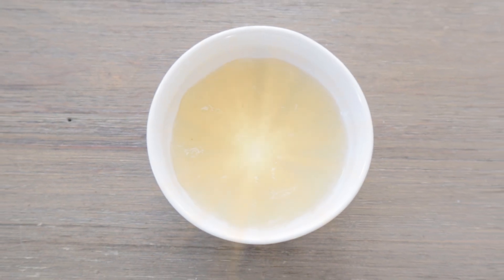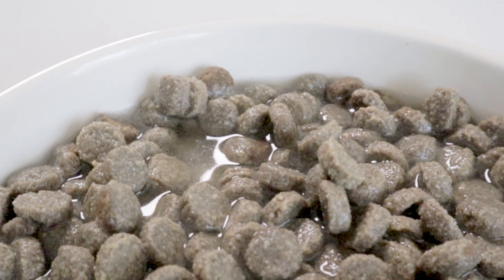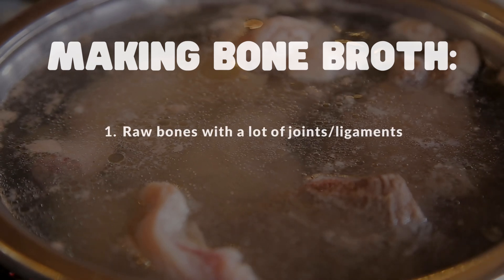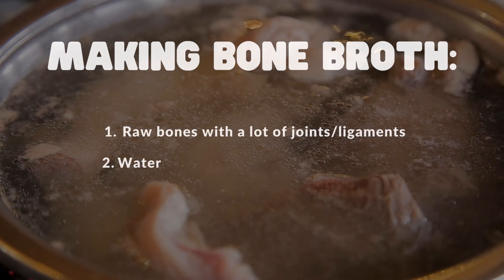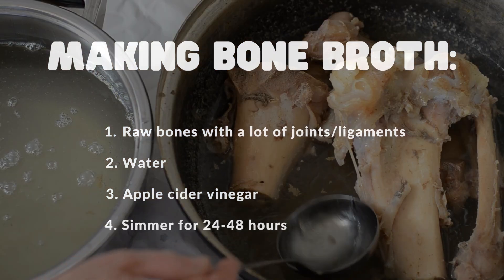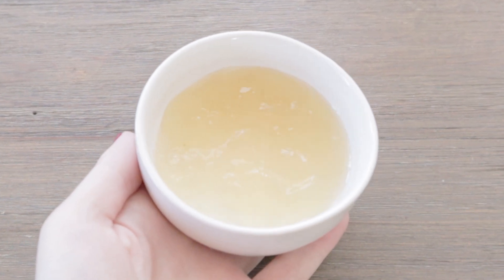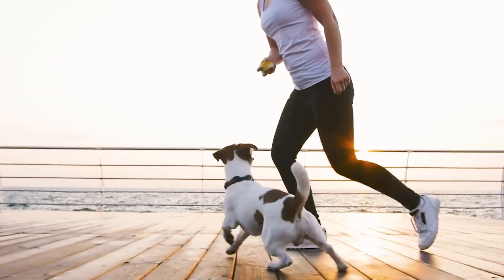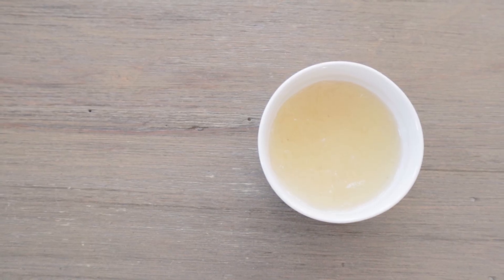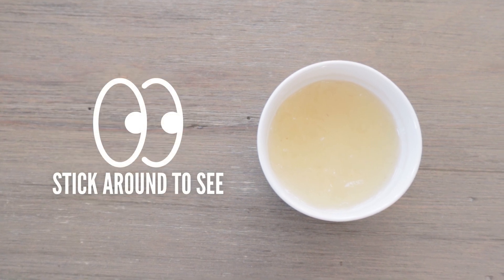Bone broth is an amazing elixir for the gut, and it's also a simple and nutritious way to hydrate your dog's food. To make it from home, all you need are bones with a lot of joints and ligaments, water, and a splash of apple cider vinegar. Then let it simmer for at least a day. The joints and ligaments fill the broth with collagen and glutamine, which your dog's joints and ligaments need to stay healthy. One key ingredient in bone broth actually makes for a great meal topper, so stick around for that later in the video.